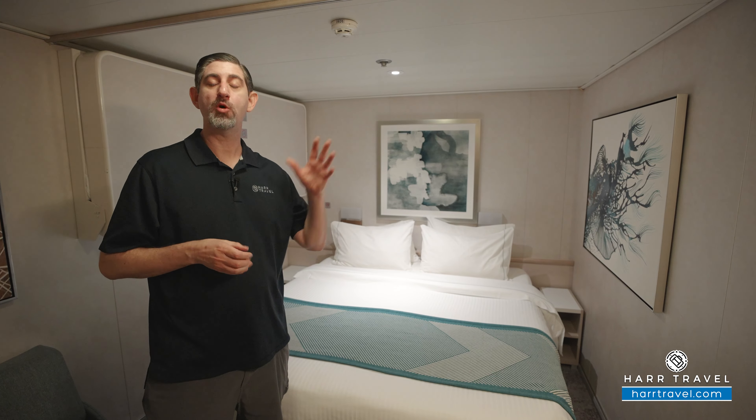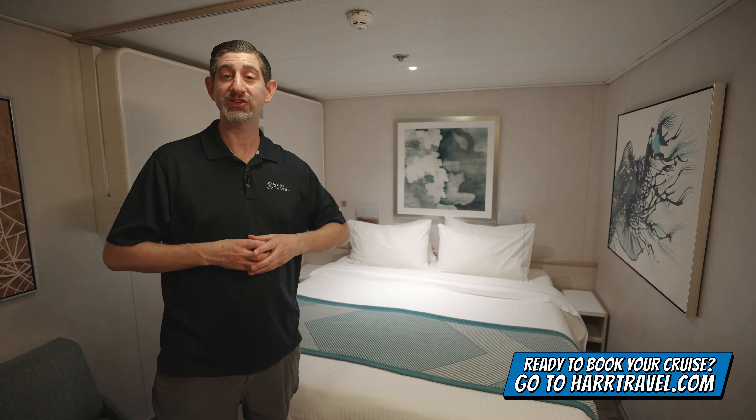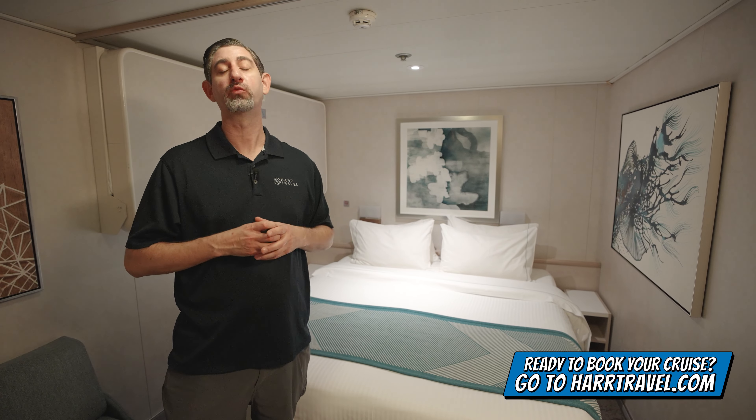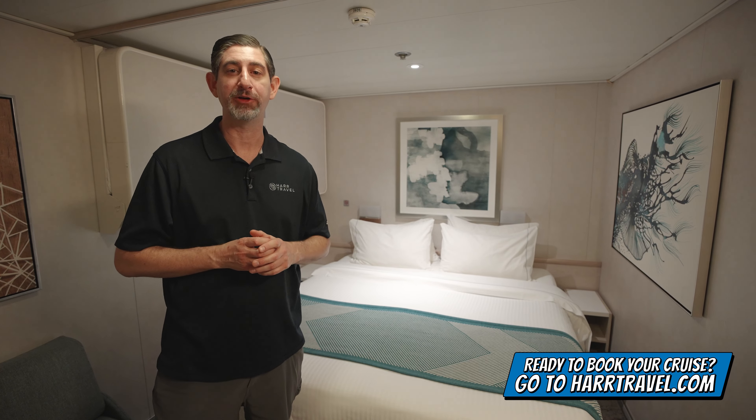When you're ready to book this room or any room or suite with Norwegian, Regent, or Oceania, make sure you check out our full ship tours — we have tours of the Sky and throughout the entire fleet. We also have room and suite tours for you to check out, and you can book right on hardtravel.com. We know we can craft your cruise vacation of a lifetime at an incredible value.